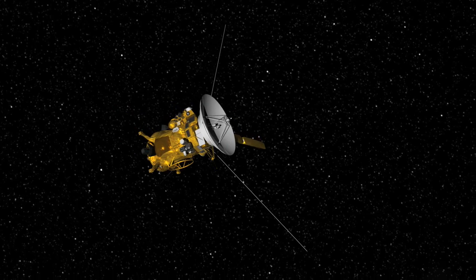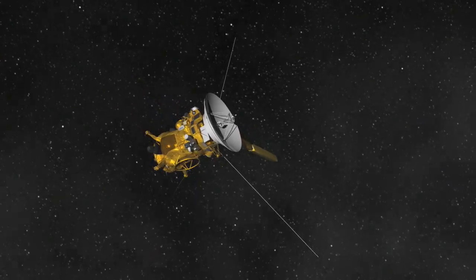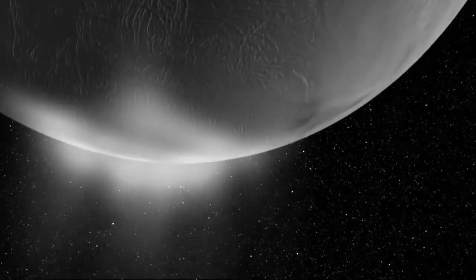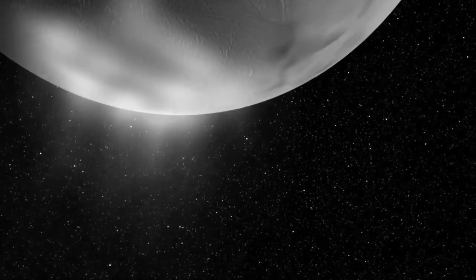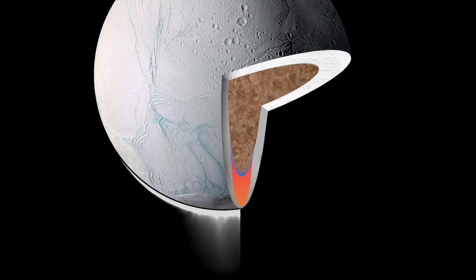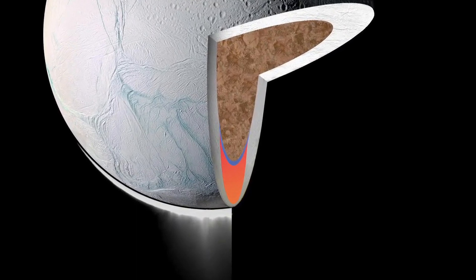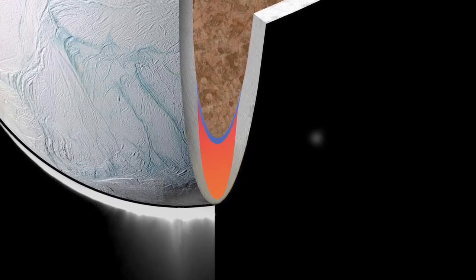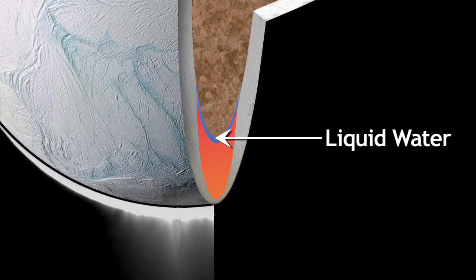In 2005, the Cassini spacecraft spotted a complex plume of water vapor shooting out into space from several locations near the South Pole. That may mean that Enceladus harbors a remarkable secret below its frigid surface: a liquid ocean. And maybe some forms of life.